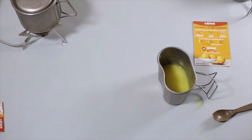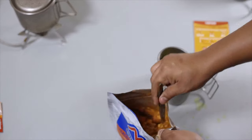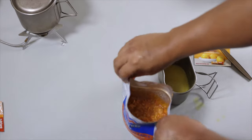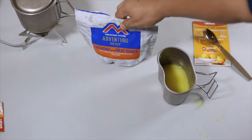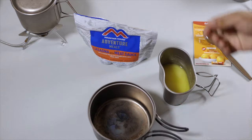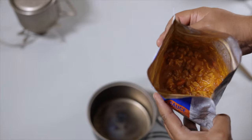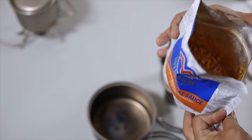We're going to give the lasagna a quick stir and give it another five minutes. It's been about five minutes — let's check it out. You can see little bits of meat and some of that lasagna pasta.